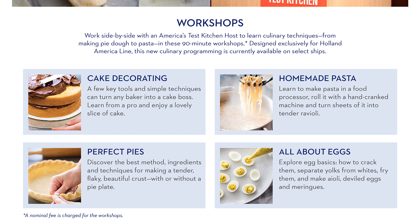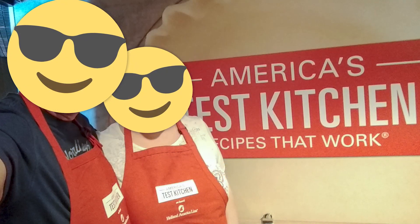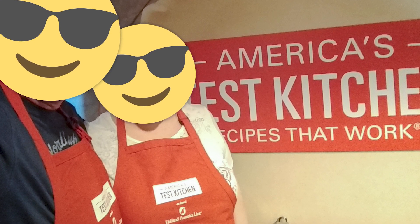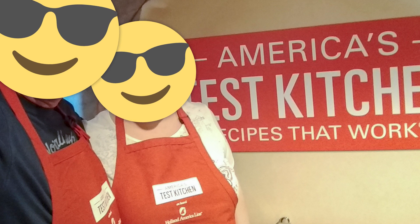A current listing of the hands-on classes offered by America's Test Kitchen is available on Holland America's website. Finally, all of the hands-on class participants receive an apron they can take home that features the America's Test Kitchen on Holland America Line logo — a nice keepsake you can use in your own kitchen when you're recreating the recipes you bring home.